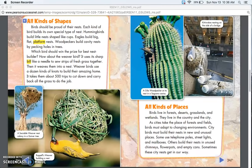Which bird should win the prize for best nest builder? How about the weaver bird? It uses its sharp bill like a needle to sew strips of fresh grass together, then weaves them into a nest. Weaver birds use a dozen kinds of knots to build their amazing home, and it takes them about 500 trips to cut down and carry back all the grass.